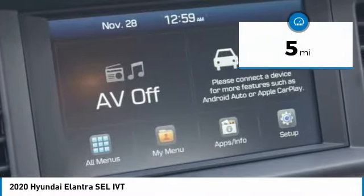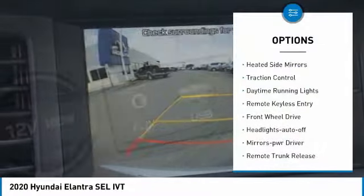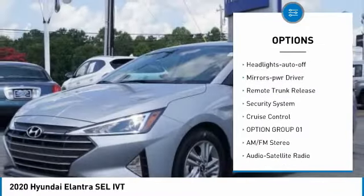This vehicle has less than 100 miles. Here are some of this vehicle's great options: heated side mirrors, traction control, daytime running lights, remote keyless entry.